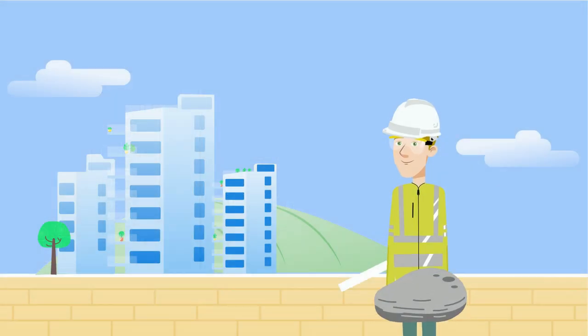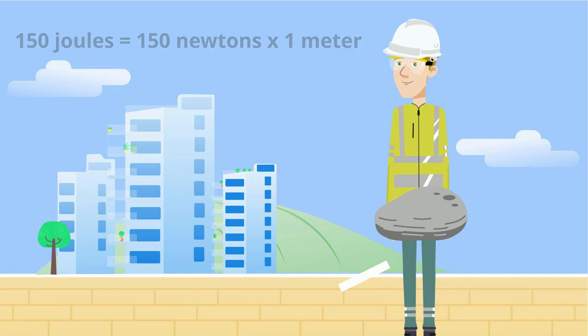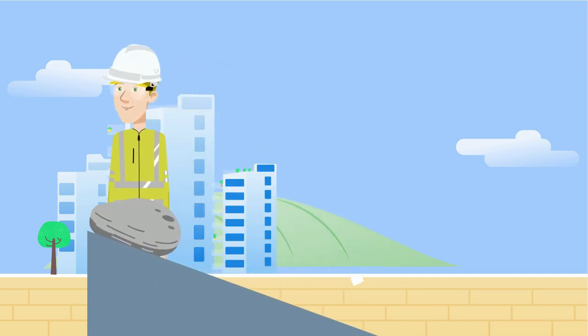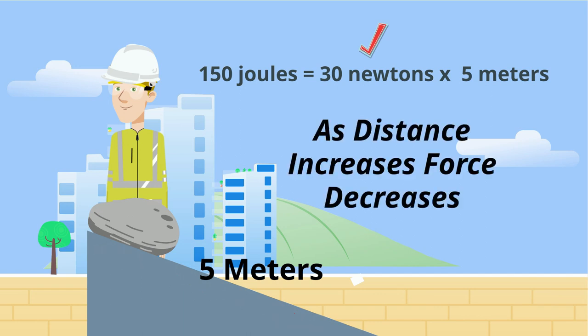If it takes 150 newtons to move an object one meter, it will require 150 joules of work. Now let's use a ramp. Take the same object and you're going to move it one meter off the ground, but now you're moving it on a ramp, a distance of five meters. Therefore you will only need to use 30 newtons of force. So as distance increases, force decreases.